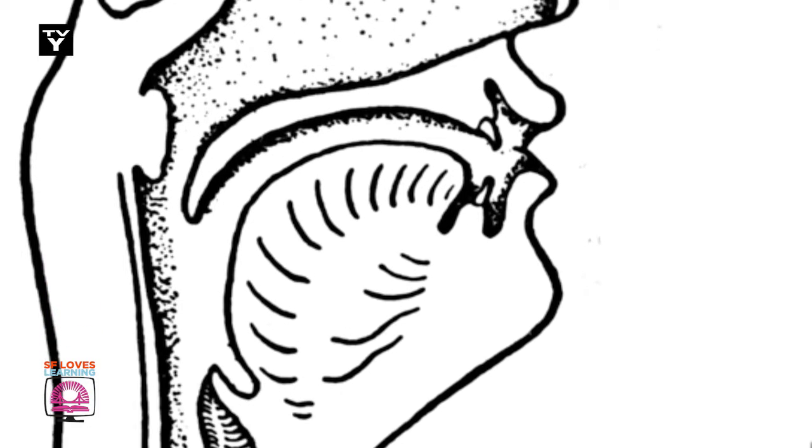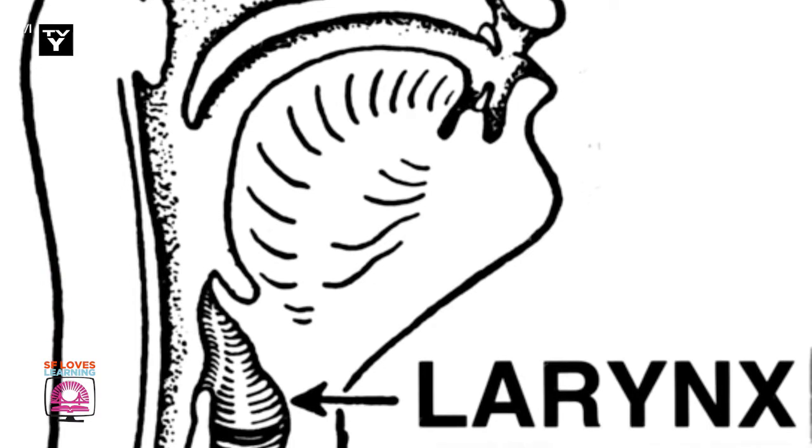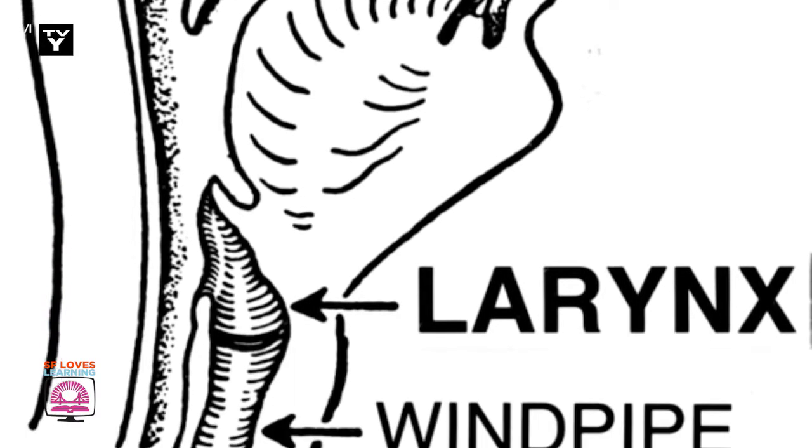Sound is made from wiggles, but what wiggles for your voice? Well, open wide and take a look to find how we make noise. Down inside our throat, we have an organ called the larynx. That's where we find the vocal folds which make any note the brain thinks.